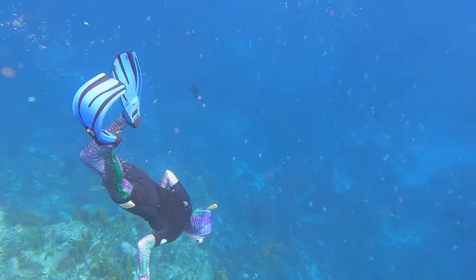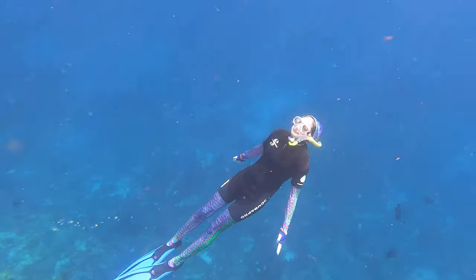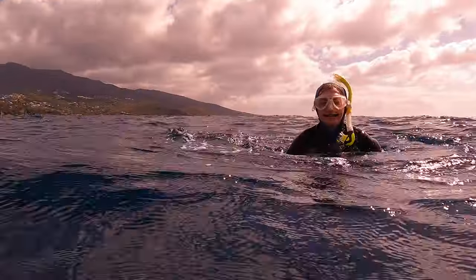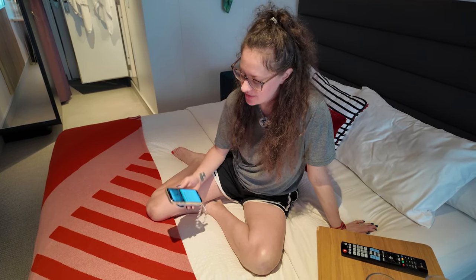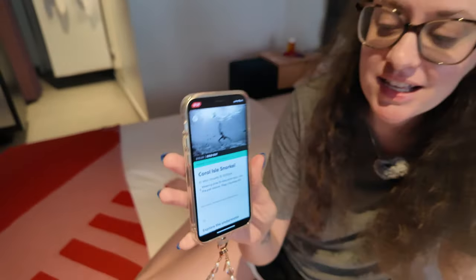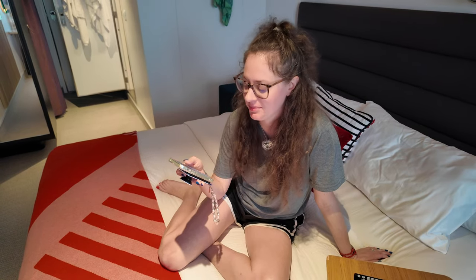Number two: Coral Isle Snorkel — Virgin Voyages Shore Thing for Guadeloupe. We are on our third day now aboard Valiant Lady, Virgin Voyages' cruise ship, and today we are in Guadeloupe, part of the brand-spanking-new southeastern Caribbean itinerary. Today we are doing the Coral Isle Snorkel excursion, so we are going to put it to the test, read its description, and see if it lives up to expectations.